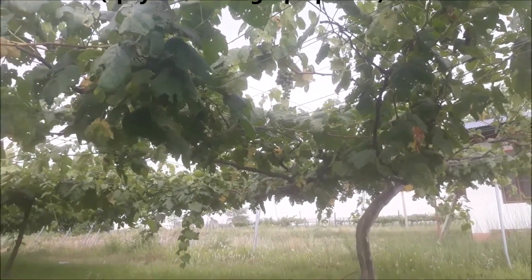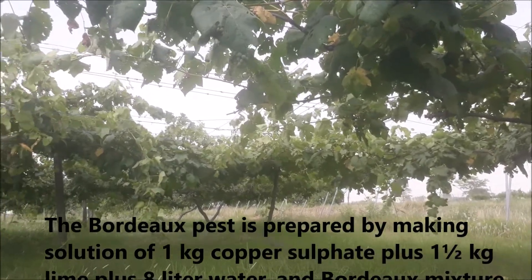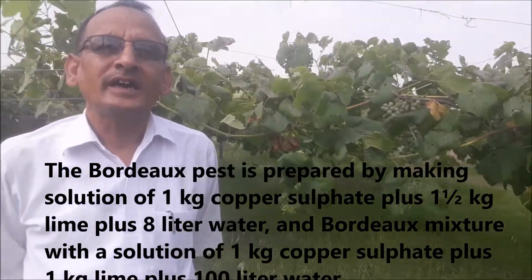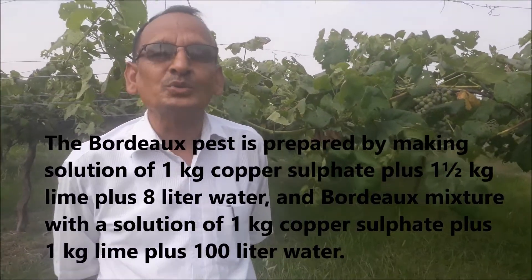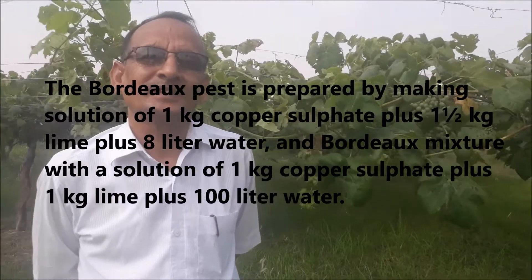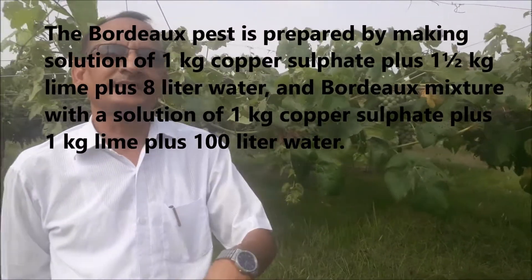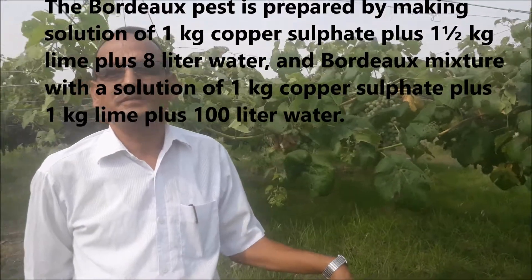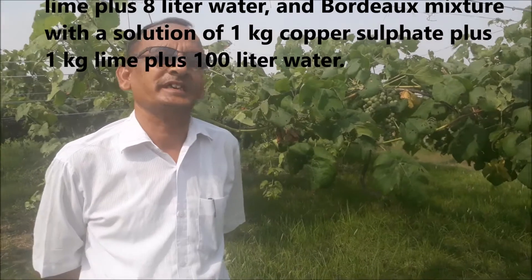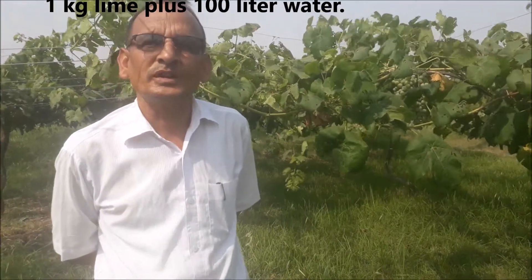We are going to build a wood pest. We are going to build it with 1 kg of wood, 1 kg of wood, and 8 liters of water. We are going to build a wood and a leaf. In this case, there is 1 kg with 100 liters of water.